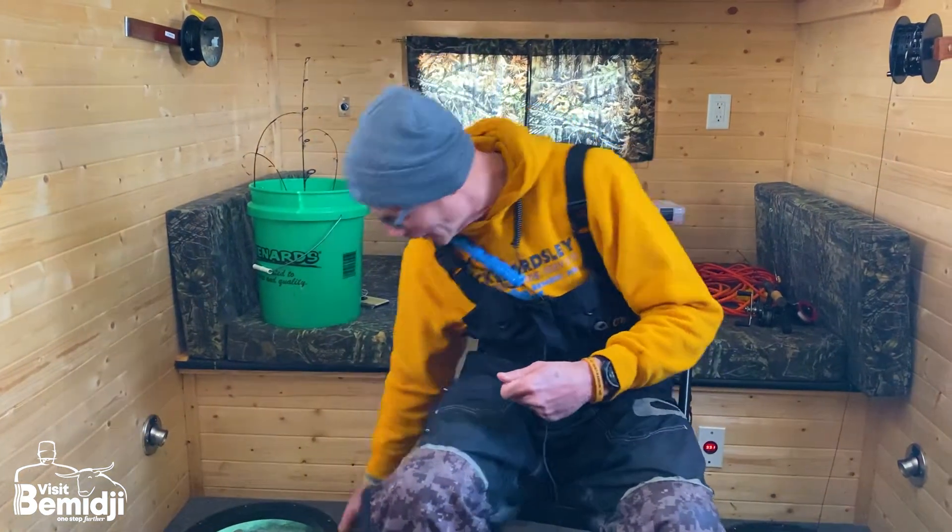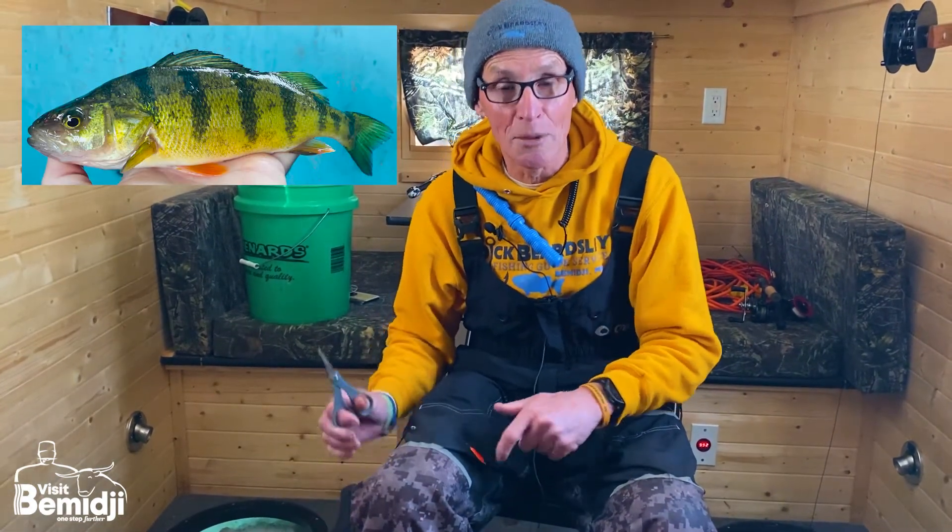So I moved it yesterday — came out with the portable, checked the spot first, moved it, and now I'm sitting out here in no man's land all by myself, which is exactly how I like it. Now folks, what we're doing here is fishing for walleyes, perch, and tullibees — also named Cisco — and they're a fun fish to catch.